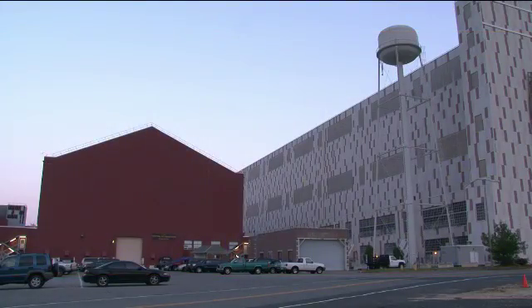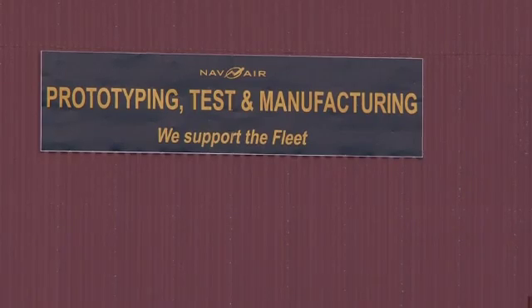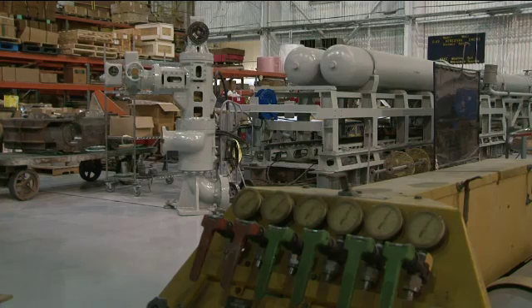Without this equipment, the carrier becomes a large cruise ship without very good first-class accommodations.